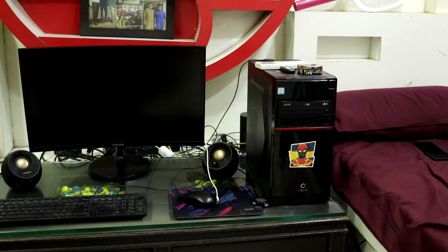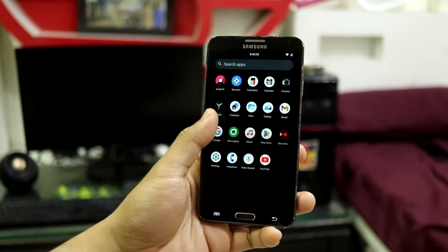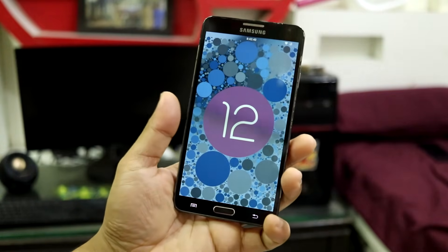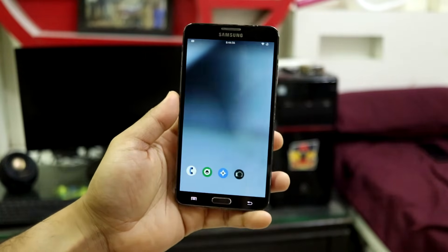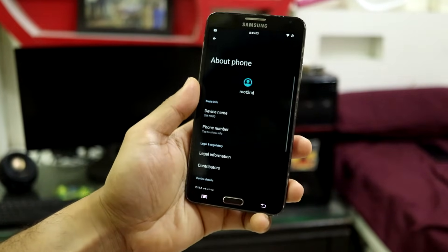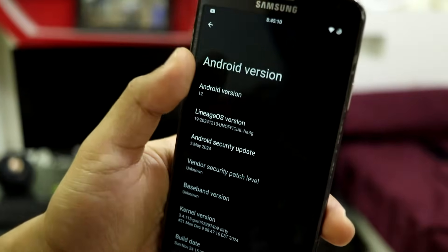Hey guys, welcome back to the channel. In this video we are going to revive our Samsung Galaxy Note 3 — this is the Exynos variant — and we're going to install Android 12 on it in 2025. This is Android 12 based Lineage OS 19.1, and the last custom ROM I can recall running on the Galaxy Note 3 was Android Nougat 7.1.2, and now we have Android 12.